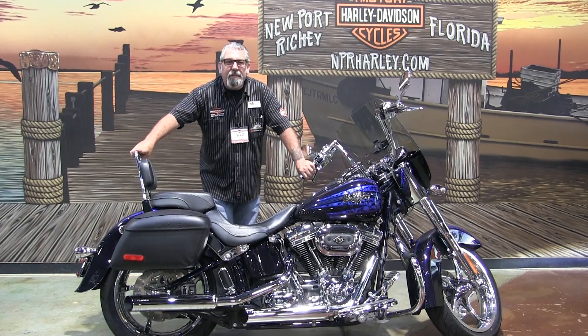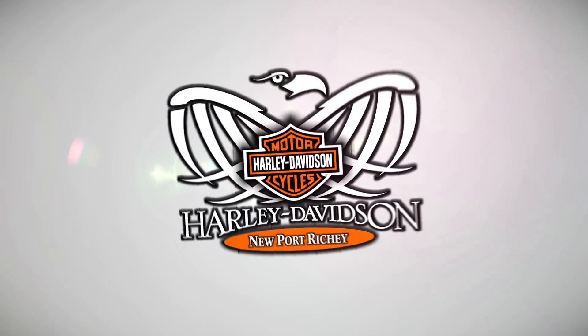Come on in to 5817 State Road 54 and ask for Batman. Come and get this bike.